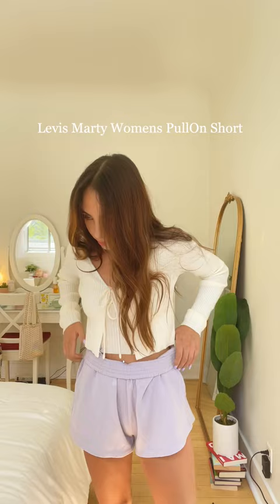Next is this more laid back, comfortable outfit. I'm just wearing these Levi's sweatshorts and this sweater set. You could wear it with just the tank top or with the matching cardigan over it.